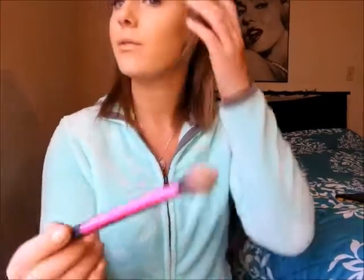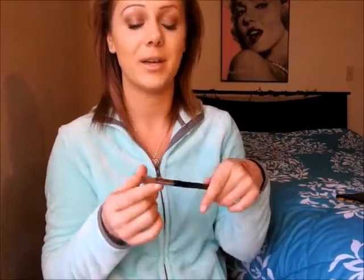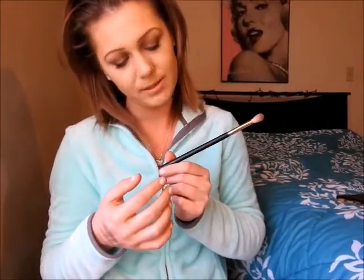I also forgot two brushes. First is the Real Techniques Shading Brush, which I use to highlight — I love how I can chisel the highlight on my cheekbones and nose. Second is the Morphe R37 from the Rose Gold Collection — it's a fluffy crease brush and my ride-or-die. I use it for my crease, transition shade, and outer corner — basically everything. It blends out amazingly. I need to order more backups.